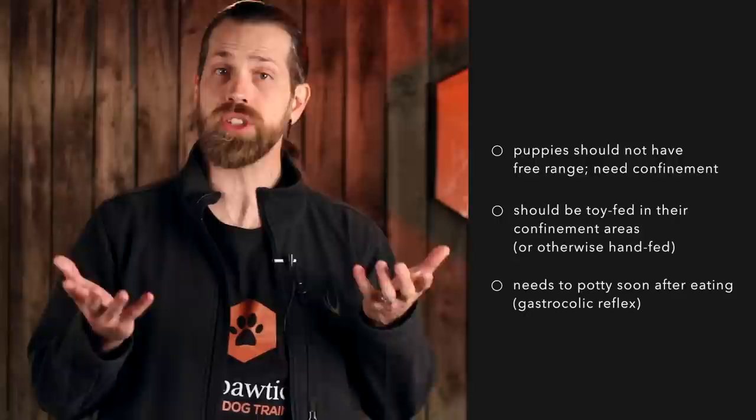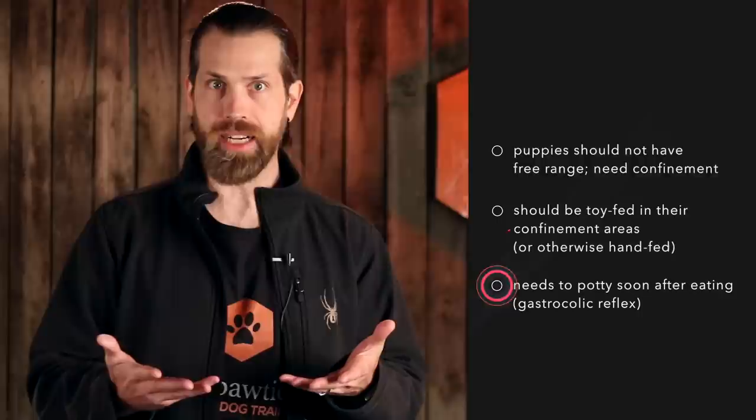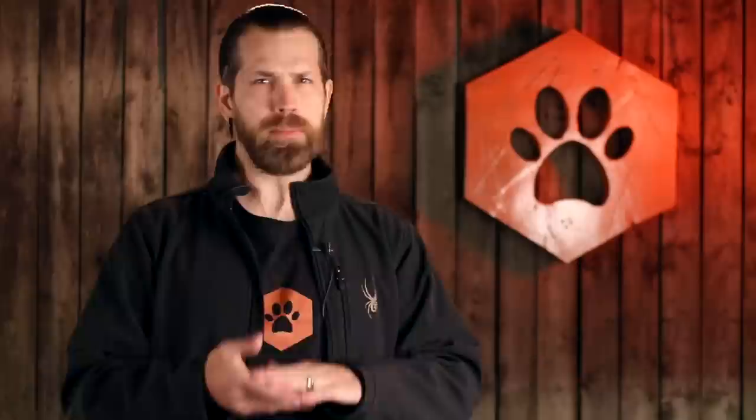But we also know that a puppy usually needs to go potty soon after they eat. Plus, most of us working stiffs will have to leave the puppy for a few hours at some point. So how do we reconcile long-term confinement, toy feeding, and potty training? All of these loose ends are resolved with a puppy play den.